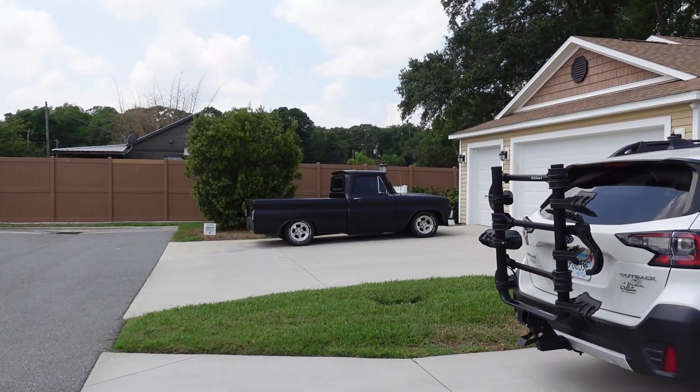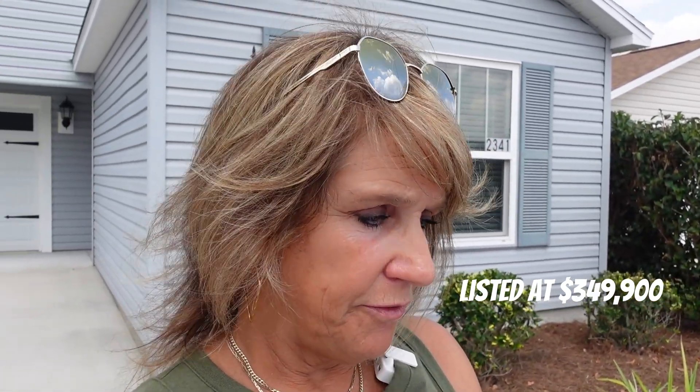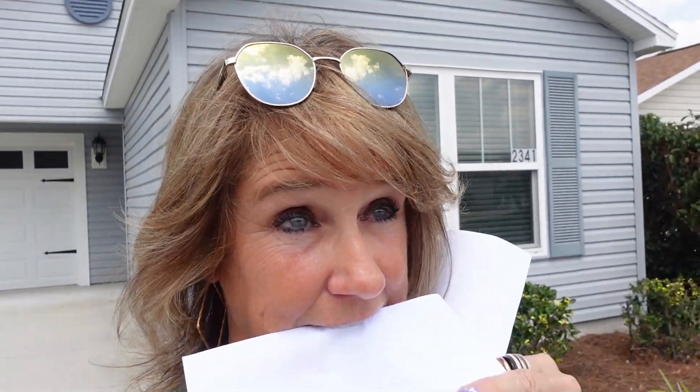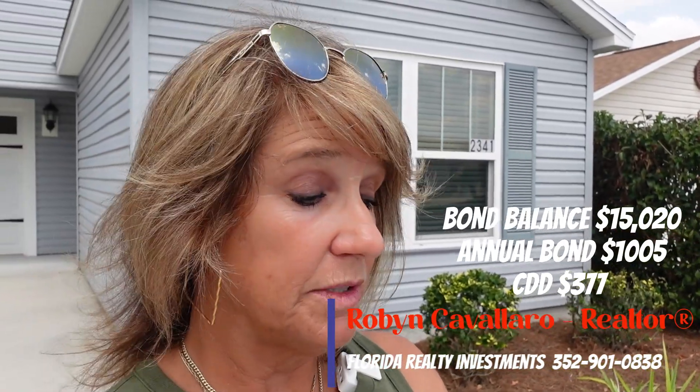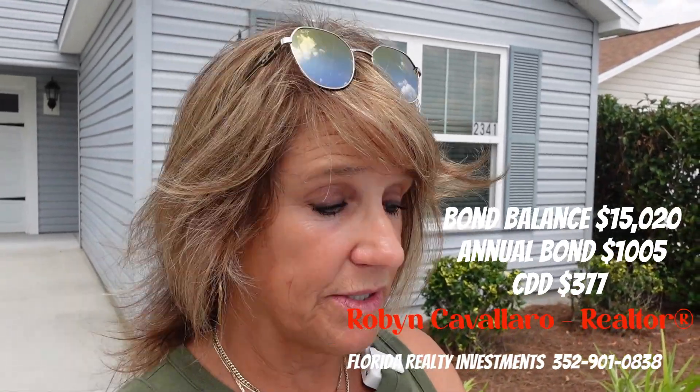All right everyone, thank you for sticking with me on this home tour. This is 2341 Snodgrass Lane in the Village of McClure. The home is listed for $349,900 — 1,314 square feet, two bed, two bath. The bond balance is $15,000, the annual tax payment is $1,000, and the CDD is $371. I'll drop that in the notes.